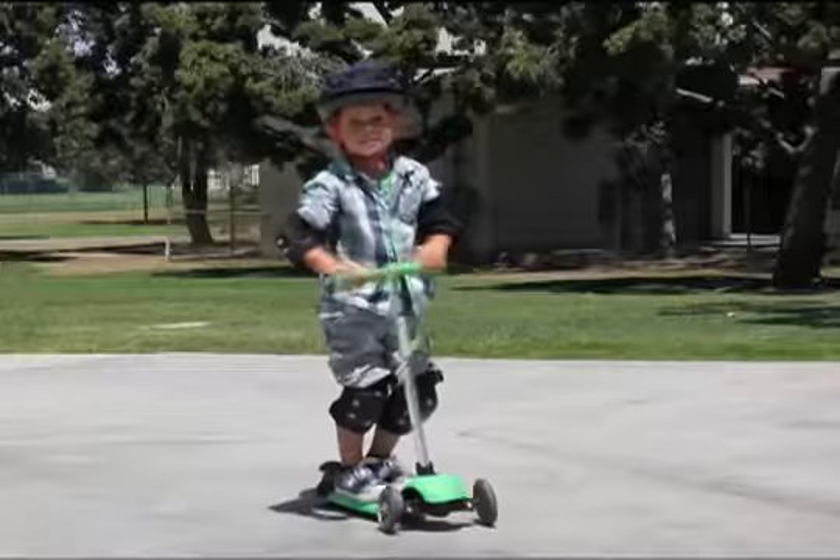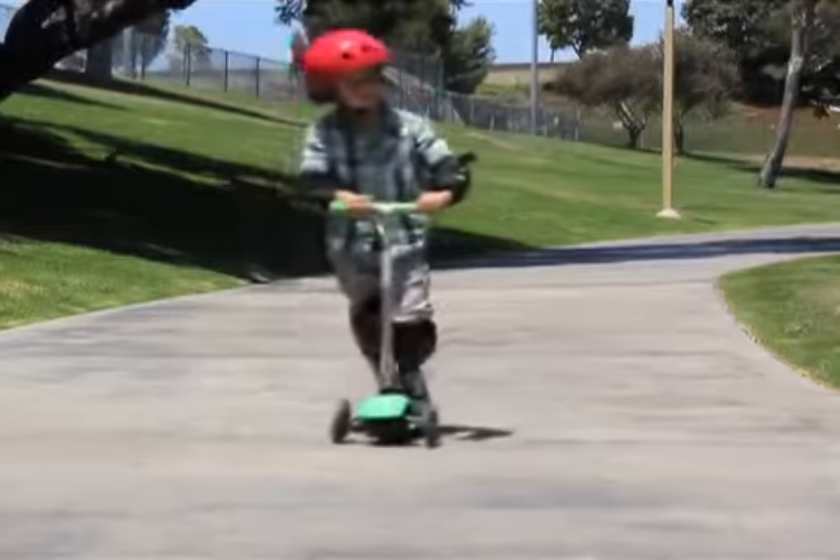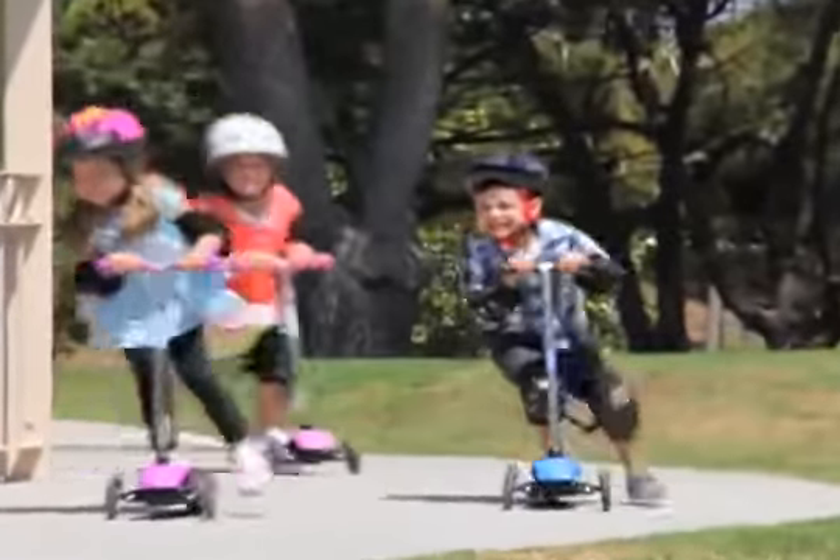The engineers at Yvolution have designed the Y Glider to help young children develop their critical balance and coordination skills while enjoying the fun of scootering.